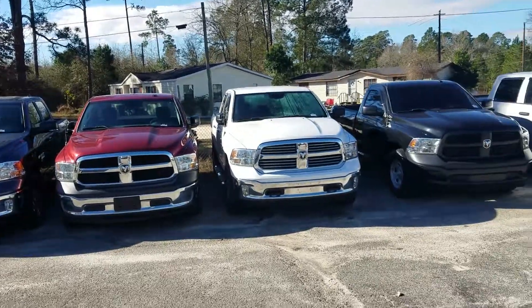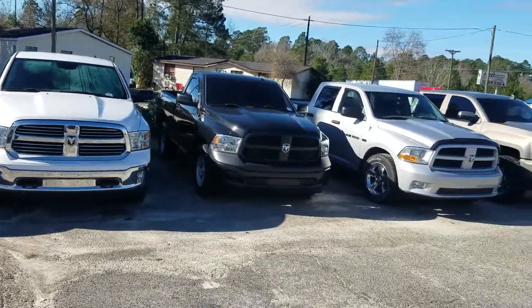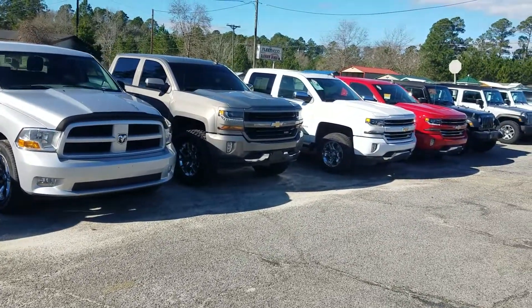Chrysler Dodge Jeep and Ram in Statesboro — just want to take a second and introduce myself and to also show you our pre-owned used truck inventory that we have on the lot. As you can see, we've got a little bit of everything: Chevy, Ford, Toyota, GMC — whatever you might need. We've got them in all different colors, all different packages, all different trim sizes.